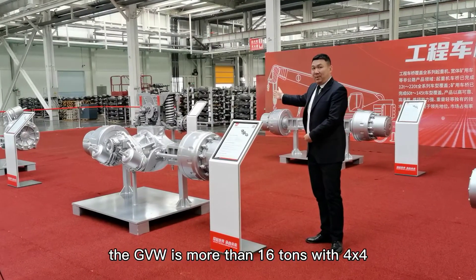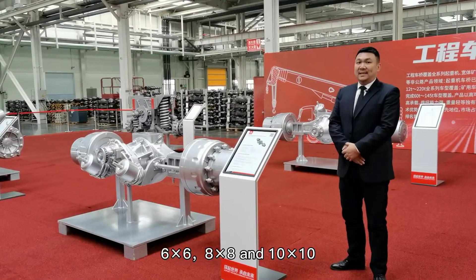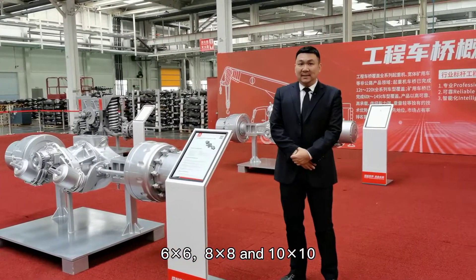And the off-road vehicle, the GVW is more than 16 tons, with 4x4, 6x6, 8x8, and 10x10 configurations.